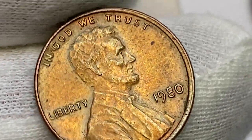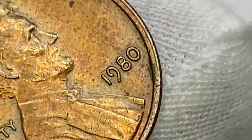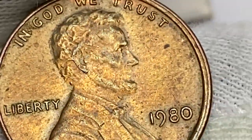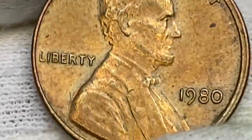Examples up to MS-66 are easy to locate. In MS-67 they are scarce, and anything grading higher than MS-67 is considered rare. MS-68 specimens have a guiding price of $8,000.